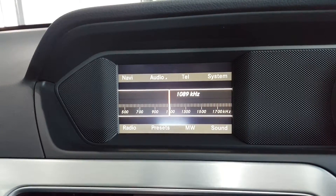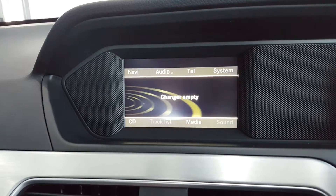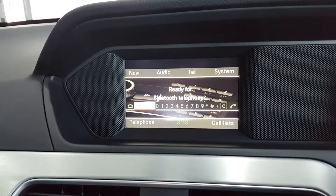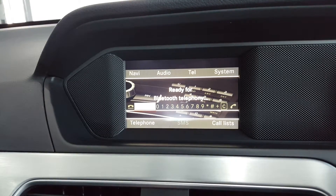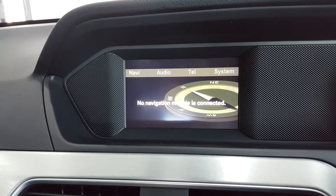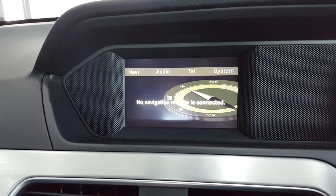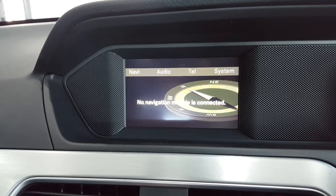In the centre of the dash is a nice large display unit with radio, media player, and Bluetooth telephone connection. This car is sat-nav ready with the addition of a sat-nav map pilot. These boxes are about £150 on eBay and upgrade your car to have sat-nav.